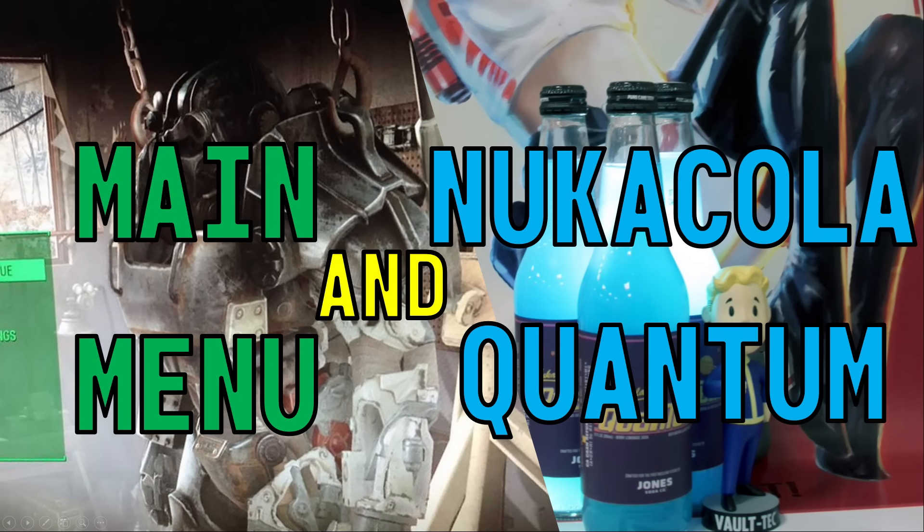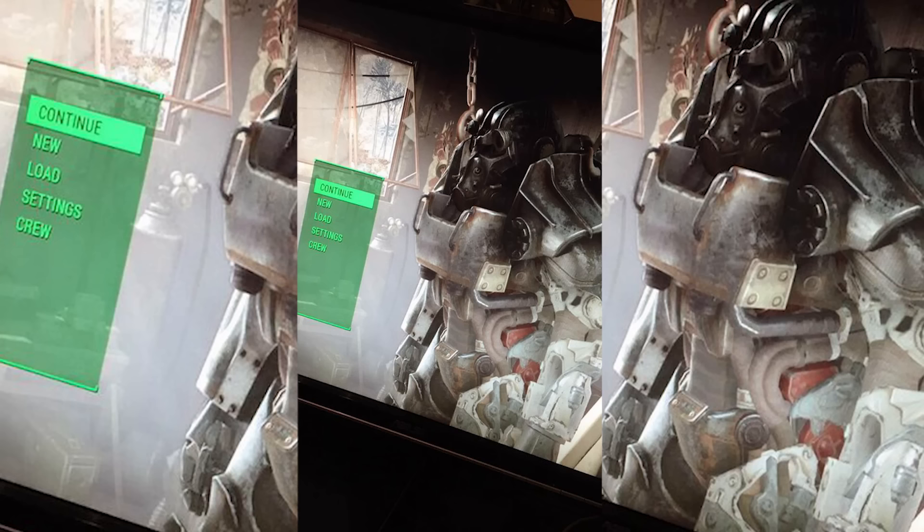What is up everybody, Mad Luigi here. There's been some more Fallout 4 news that's come out today, so I thought I would just let you guys know what I found out. First thing is that the main menu for Fallout 4 has been leaked by a streamer who has the picture, as you can see here.